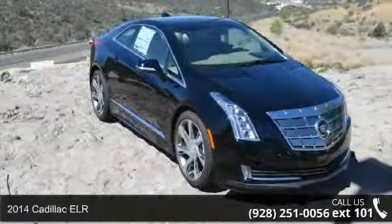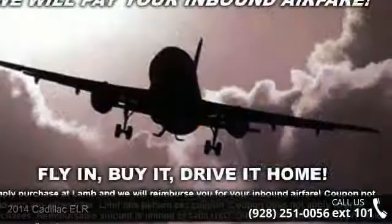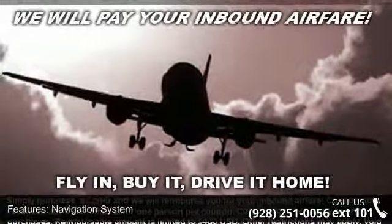Imagine yourself in this 2014 Cadillac ELR. If you are looking for a first class ride, you have found it. Enjoy these notable features: